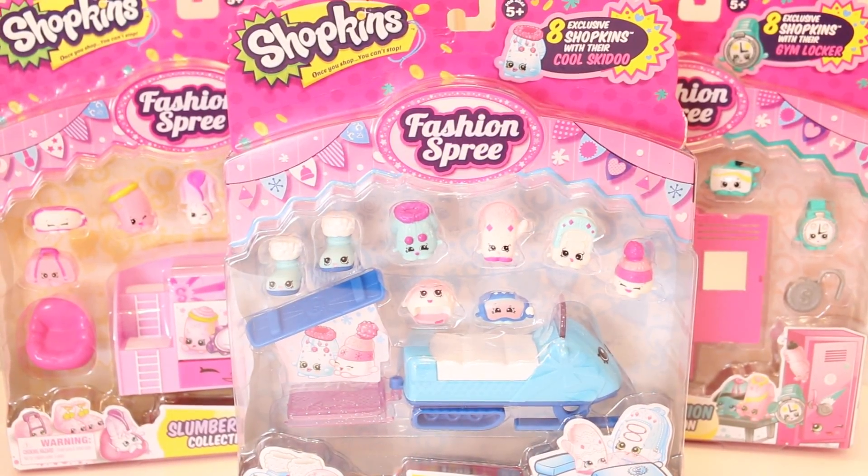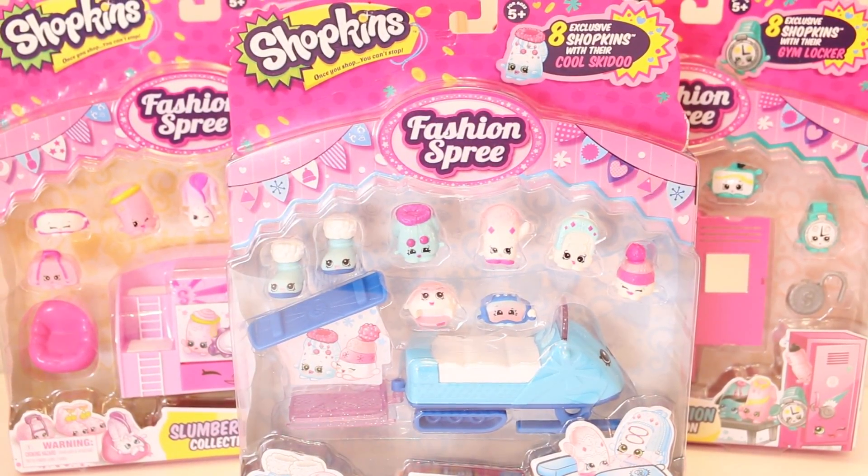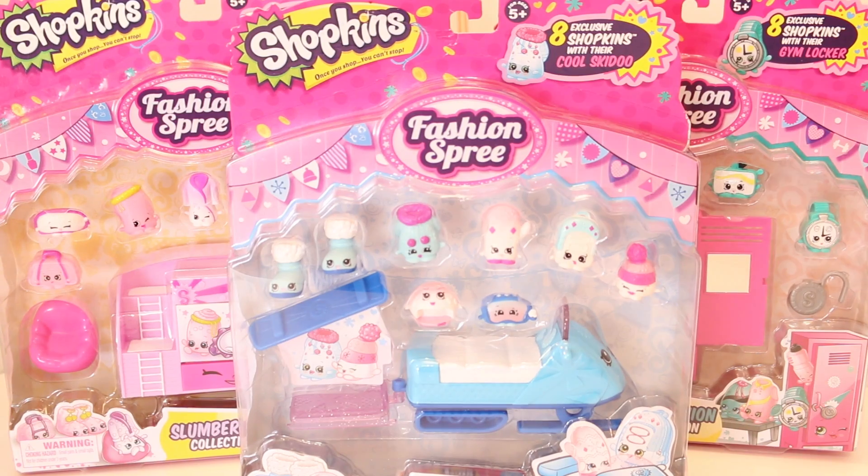Hi everyone, welcome back to the channel! I'm super excited to open these three fashion spray collections. So without further ado, let's just get right into it because I'm so excited to open these. Let's get to it.